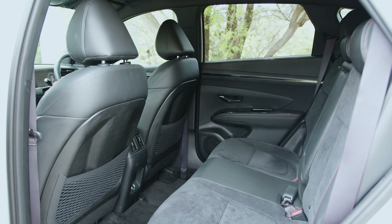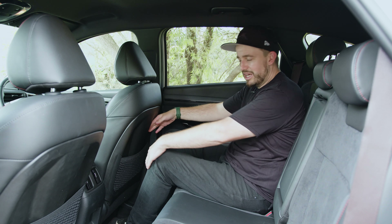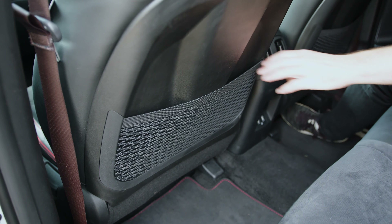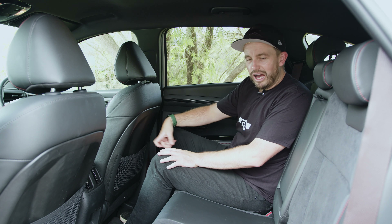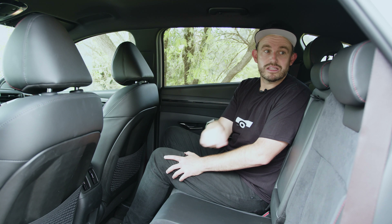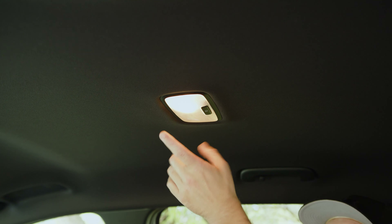If you're after a very roomy second row in a midsize SUV, the Tucson is going to deliver. Set for me at 182 centimetres, there's heaps of knee room, foot room, and head room, plus a very comfortable seat. There's a fold-down armrest with cup holders, bottle holders in the doors and mesh map pockets. The hard plastic backs on the seats mean kids can kick away without causing serious damage. There are ISOFIX points in the outboard seats, three top tether points, rear seat air vents, and USB ports.